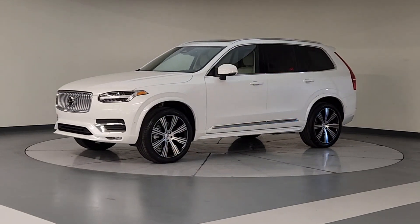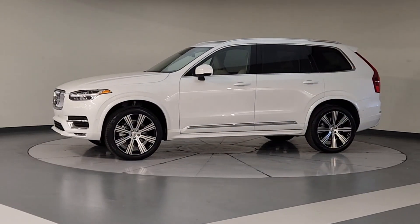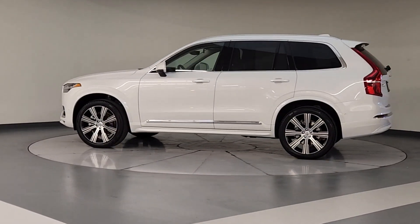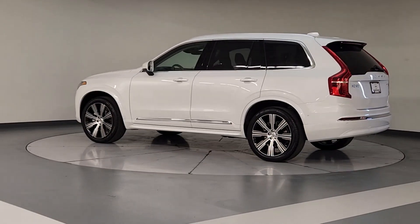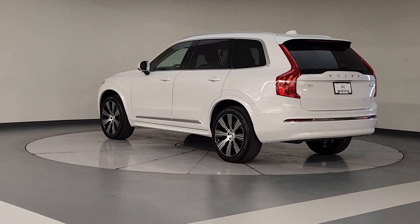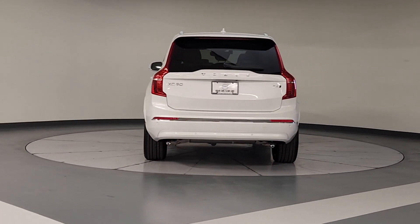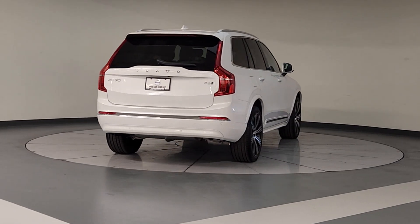Hop into the 2025 Volvo XC90. Enjoy a view of this chic Volvo XC90, the safety-focused luxury SUV with sleek Scandinavian flair. Its inspired design, premium comfort, and satisfying performance make each journey a delight.